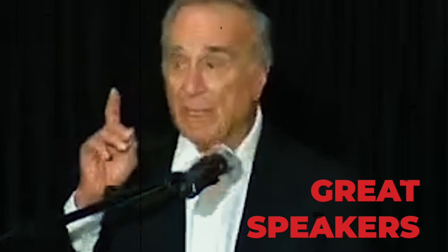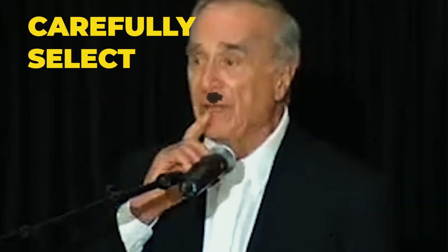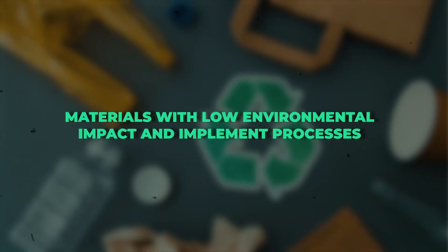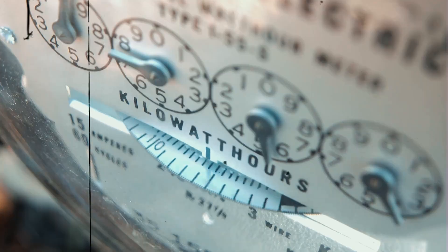At Harman Kardon, we're dedicated to making great speakers that are environmentally responsible. We carefully select materials with low environmental impact and implement processes that reduce waste and energy consumption.